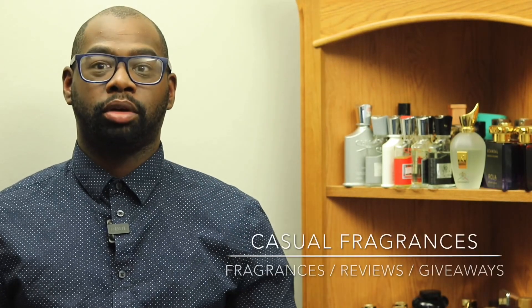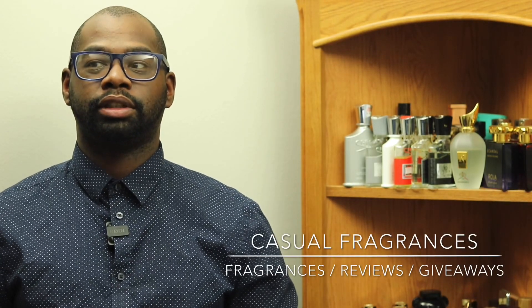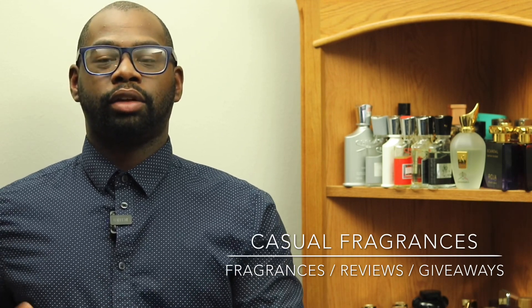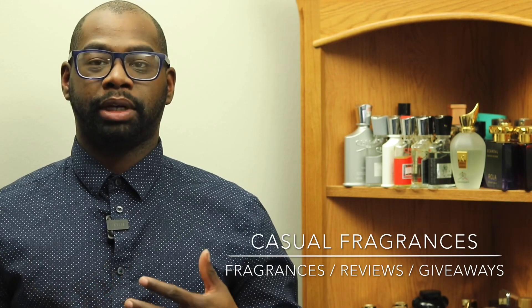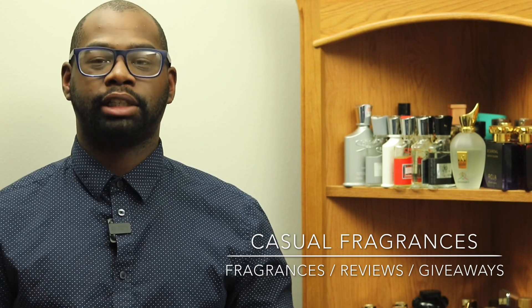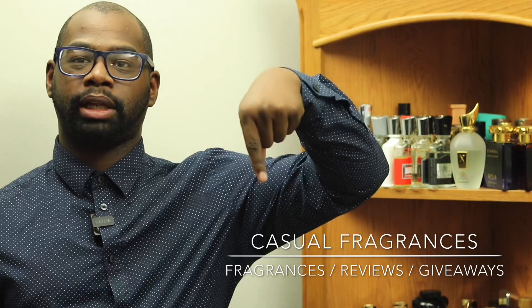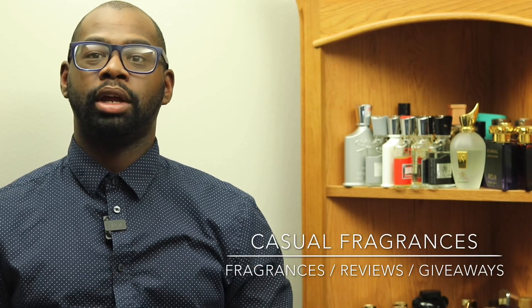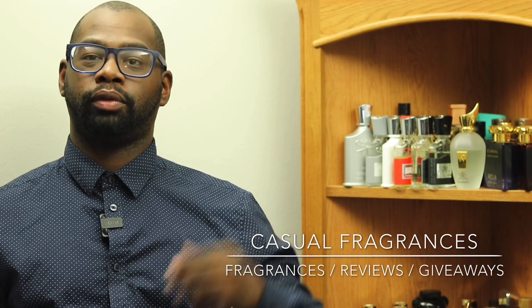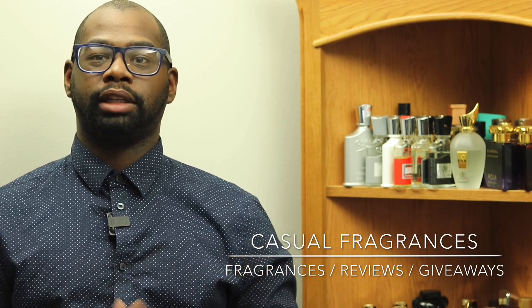Hey everybody, my name is Chris. Welcome to Casual Fragrances. If you're new to this channel, I talk about fragrances — I do reviews and I do free fragrance giveaways. So if this sounds cool and helpful to you, subscribe to my channel if you like fragrance-related content and giveaways. Hope you show your support by clicking that red subscribe button down below, and make sure you click the bell icon so you can be notified when I upload new fragrance and giveaway videos.